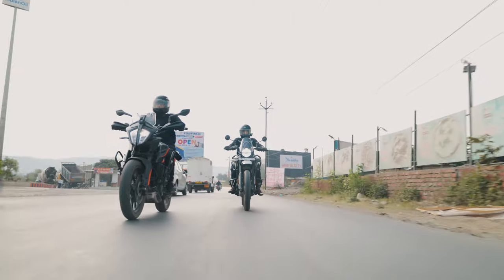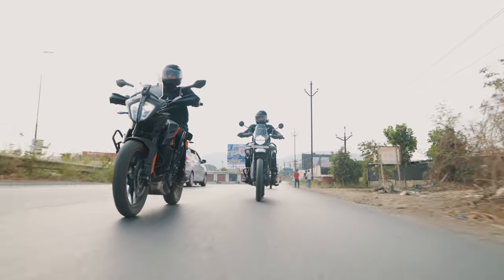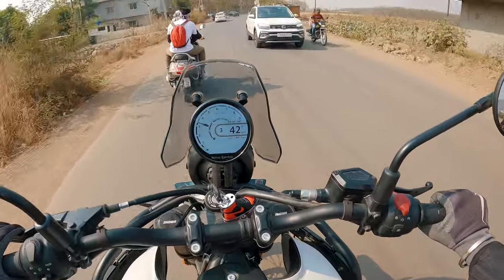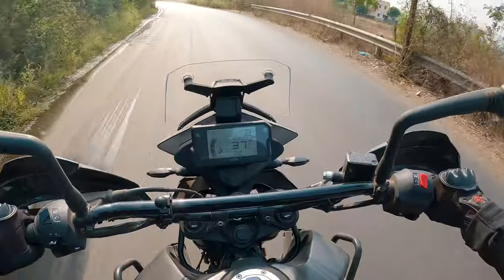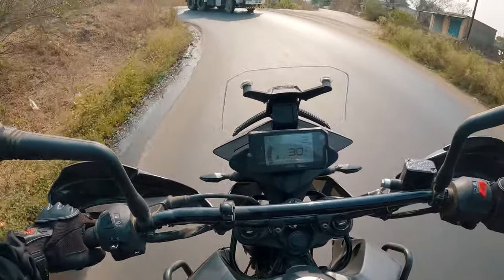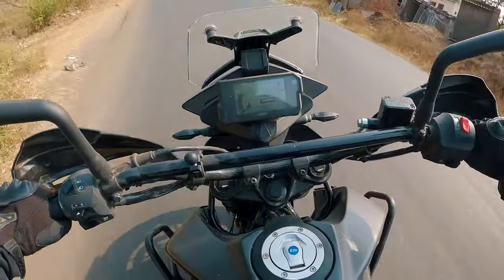Coming back to the topic at hand, the average adventure bike consumer in our country is usually a touring enthusiast. ADV bikes are incredibly comfortable to ride long distances thanks to their upright position, long travel suspension, and stability at cruising speeds. The Adventure 390 has been the motorcycle of choice in this specific segment, but the mark was actually made by the Adventure X variant.